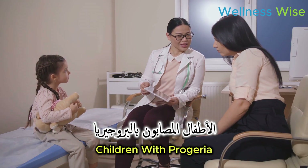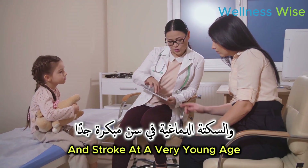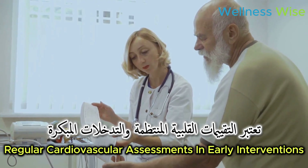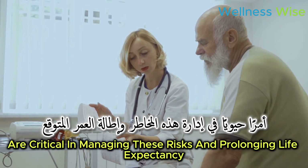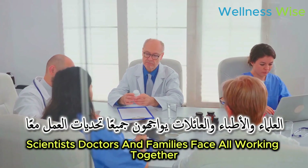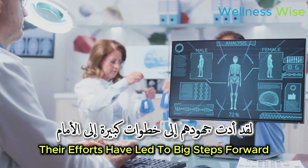Cardiologist Dr. Mark Kieran, who has worked extensively with progeria patients, says: 'Children with progeria are at a significantly higher risk for heart disease and stroke at a very young age. Regular cardiovascular assessments and early interventions are critical in managing these risks and prolonging life expectancy.' He highlights the cardiovascular challenges these children face, with scientists, doctors, and families all working together toward big steps forward.